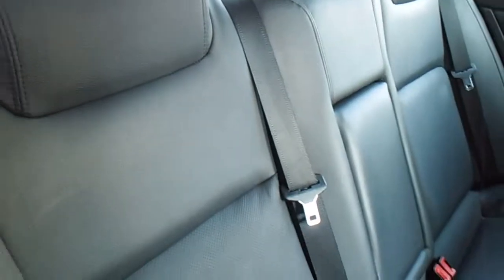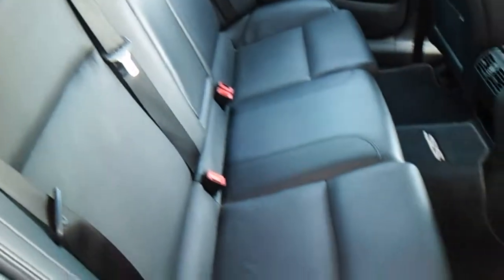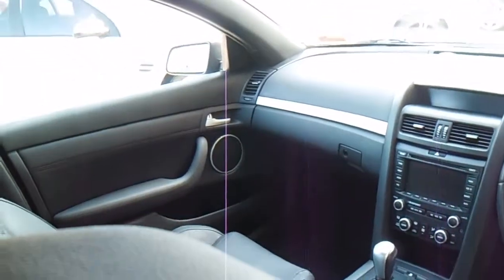This is the inside of our SSV. As you can see, nice black leather. This one's had the windows tinted and fitted floor mats as well. Part of the SSV is your 8 inch subwoofers on the parcel shelf. You've got speakers in the back doors, speakers in the front doors, and also speakers up on the dashboard.